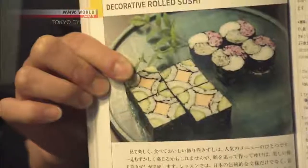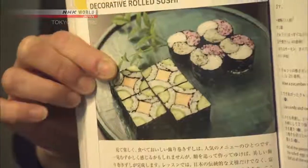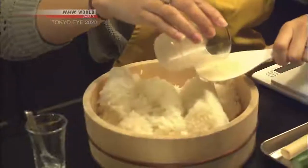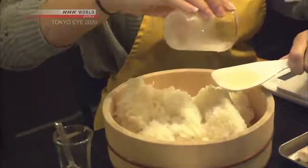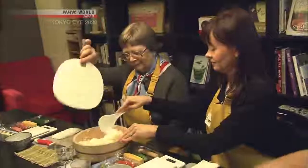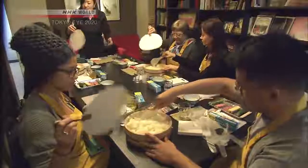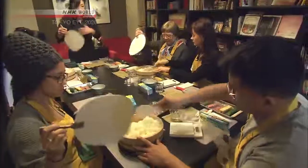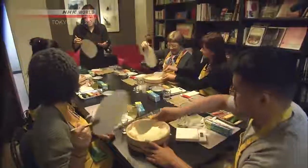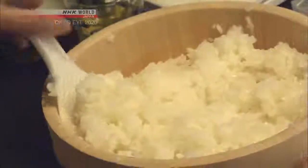Today, the students are learning about decorative rolled sushi. First, the rice is flavored — a combination of sugar and vinegar is mixed in. Using a traditional Japanese fan while mixing the rice is key. By dropping the temperature quickly, the rice becomes shiny. In Japan, there is a belief that the wider the rice is, the better the quality.